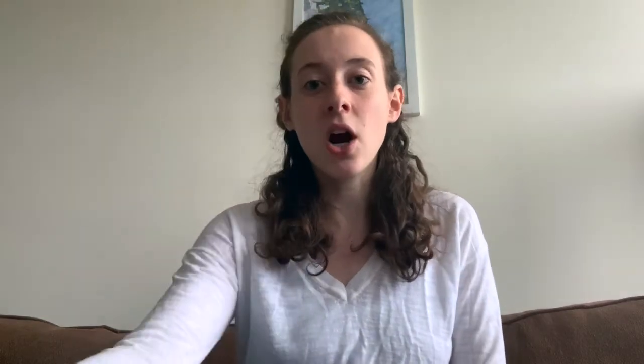We are going to be talking about 10 different landmarks around the world — five natural and five man-made. They are Mount Kilimanjaro, Grand Canyon, the Amazon Rainforest, Mount Fuji, Victoria Falls, the Great Temples of Abu Simbel, Taj Mahal, the Eiffel Tower, Mount Rushmore, and the Sydney Opera House.